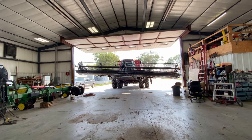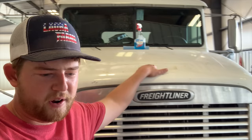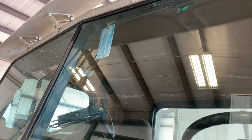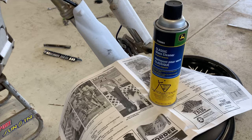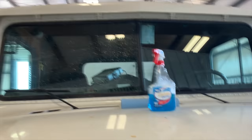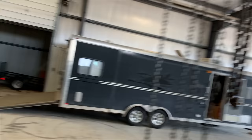Morning everyone — getting the combine ready for harvest. I've vacuumed out the cab, washed windows, and greased the whole undercarriage. If you remember, Laura had a question about which glass cleaner is best. I cleaned one side with off-brand Windex trying to get all the bug spots off, but it wasn't quite doing it. You guys recommended John Deere glass cleaner and newspaper, so I'm going to do a side-by-side comparison: shop towels and off-brand Windex versus newspaper and John Deere glass cleaner.